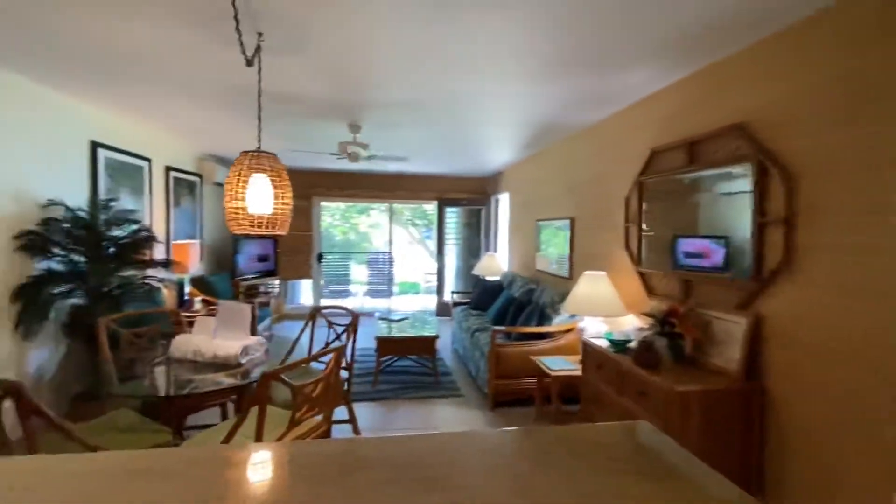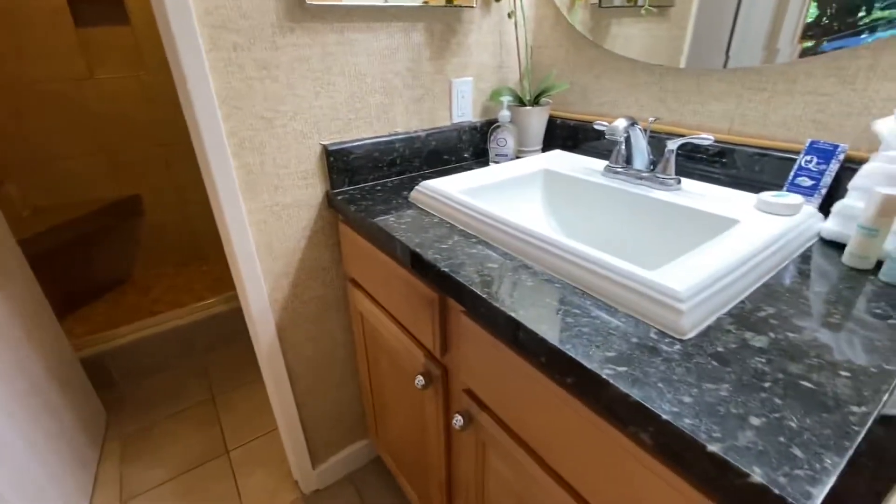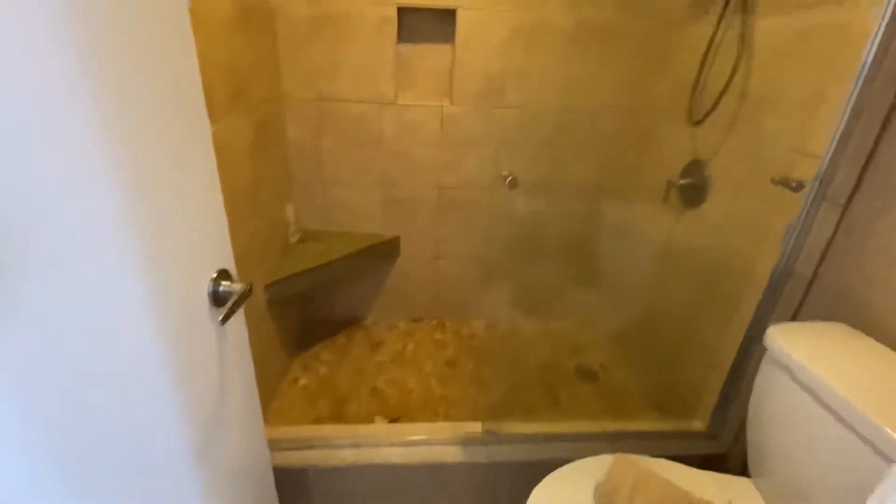To give you a real good sense of the space — it is a larger one bedroom, one bath. We have the single sink vanity and mirrors, and a walk-in shower in the bathroom. Tile throughout.